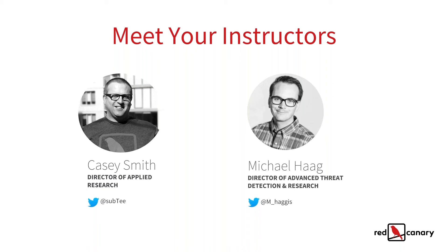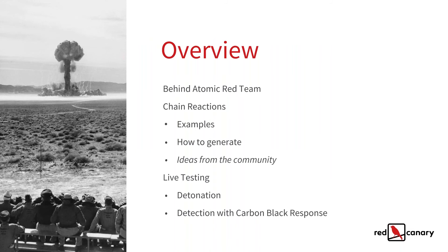Thanks Casey, thanks Kia. My name is Michael Hague. I'm a director of advanced threat detection and research here at Red Canary, and you can follow me on Twitter as well, M underscore Hagin. Quick overview — like Casey mentioned, we've got a lot of ground to cover. To begin, we're going to go through just a little bit about Atomic Red Team again — probably most everyone has been seeing a lot about it on Twitter or the blog. Then we're going to jump into chain reaction, look at detonating and detecting it. Feel free to ask questions as we go.